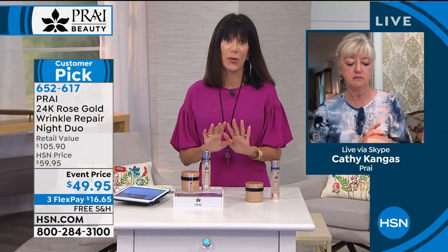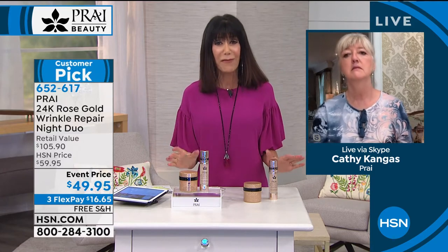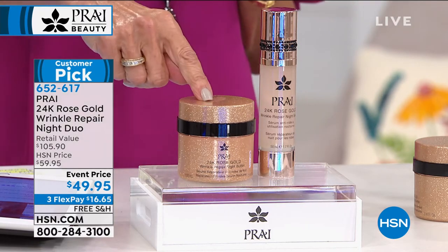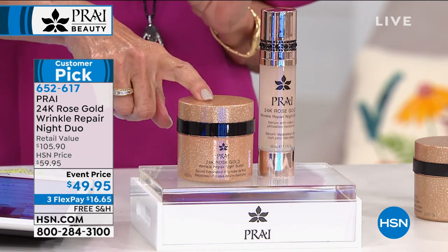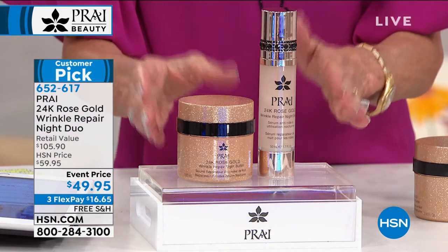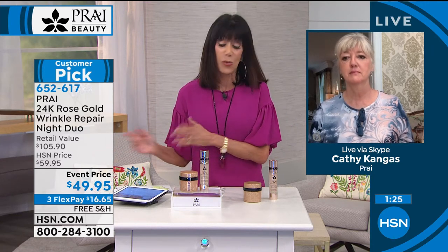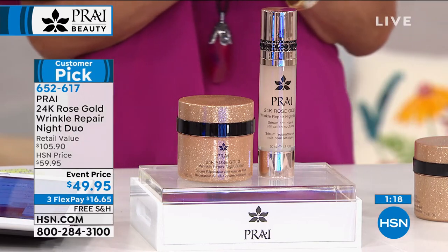Kathy, this is going to be a sellout. I have like 400 or something left. This is an extraordinary buy for what's in the products, how they feel on the skin, how they look on the skin. We have only about two minutes remaining, but I want to remind everyone — go to hsn.com. It's $54.95 for the wrinkle repair night butter alone, and $50.95 for the serum. You're getting both right now — a $105.90 value for less than the price of either one individually. Only 400 lucky people — we'll ship it to you for free, and you have 30 days.